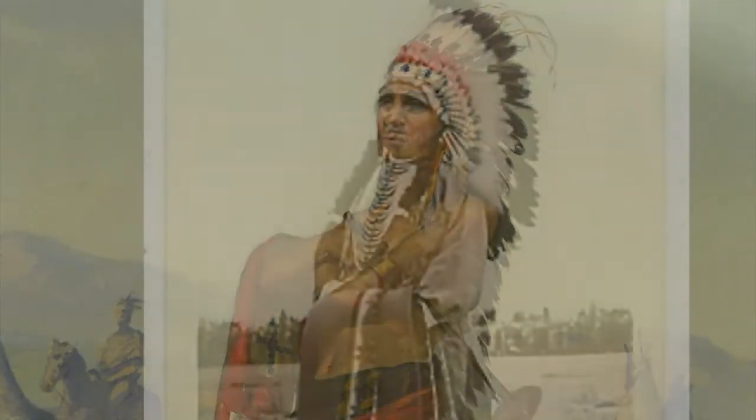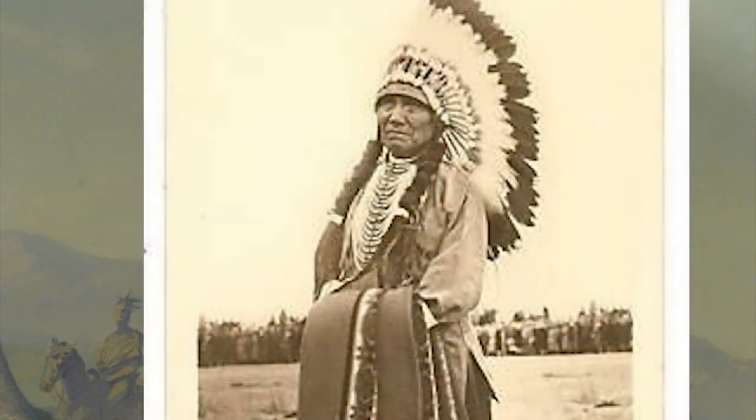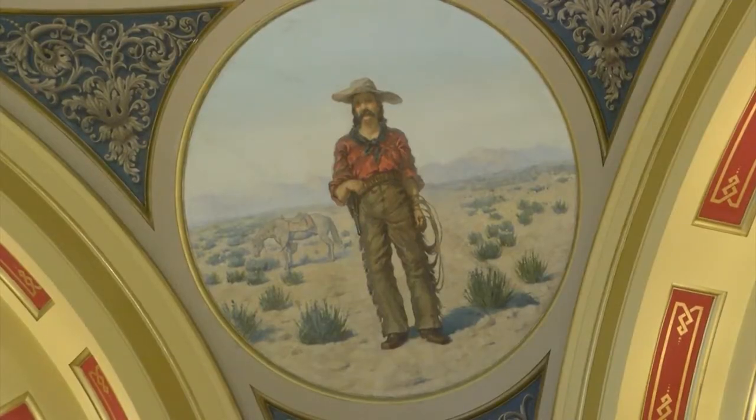For example, he chose a Native American chief who resisted the removal of his people from the Bitterroot Valley. For the cowboy figure, Toole didn't say a specific cowboy. He just said, look at the work of Charlie Russell — he knows cowboys, and that's what you want to do.